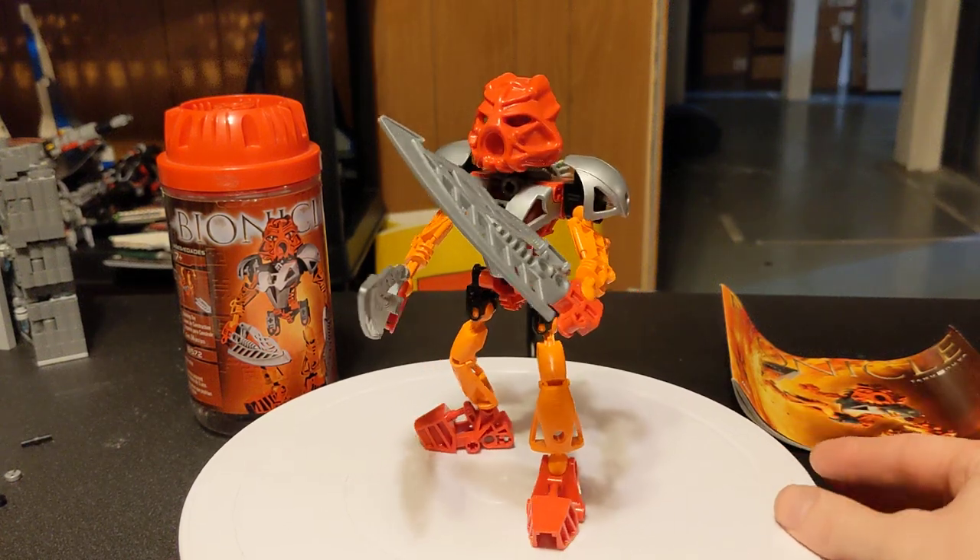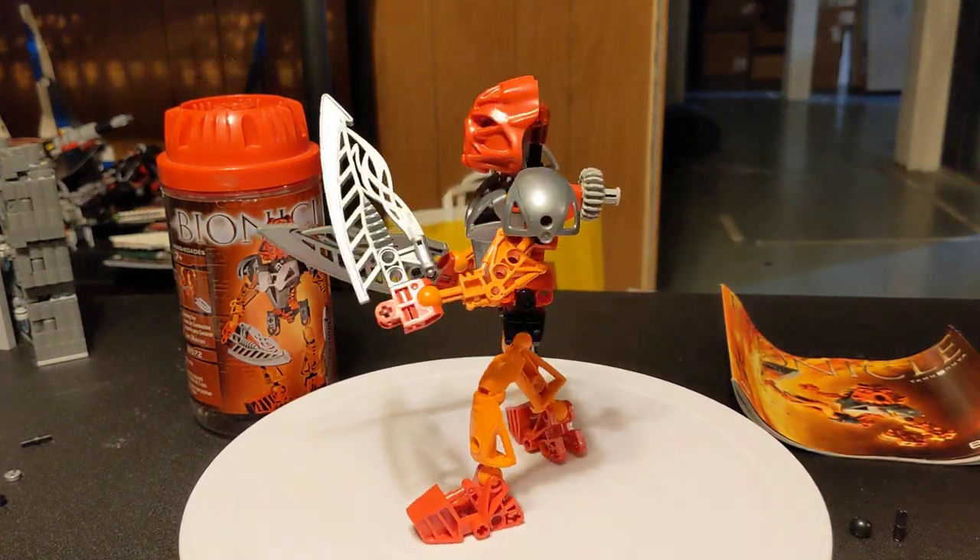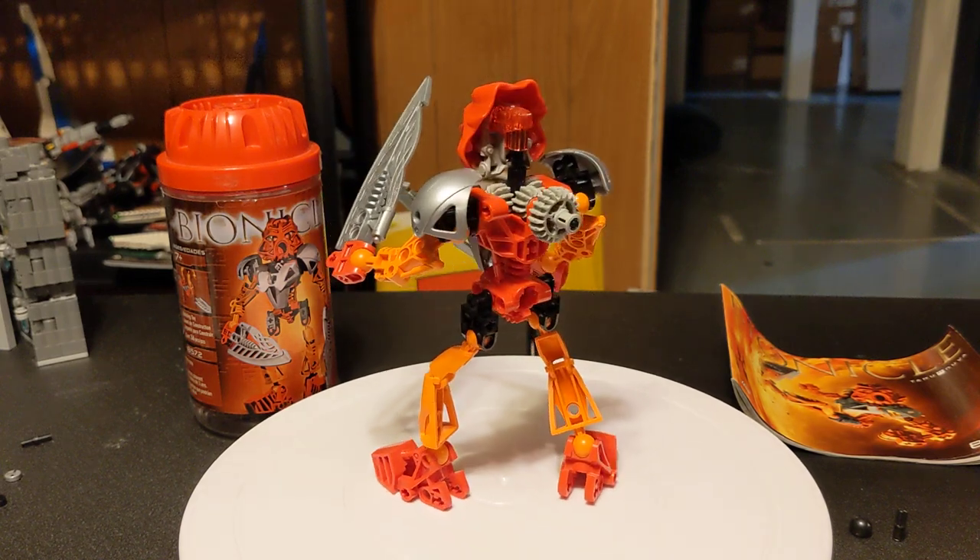Hello everybody, welcome back to the channel. Glad to have you here. As always, as you can see here, we are going back to the Bionicle theme.